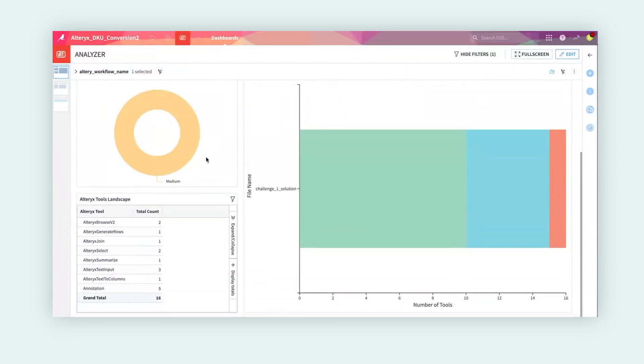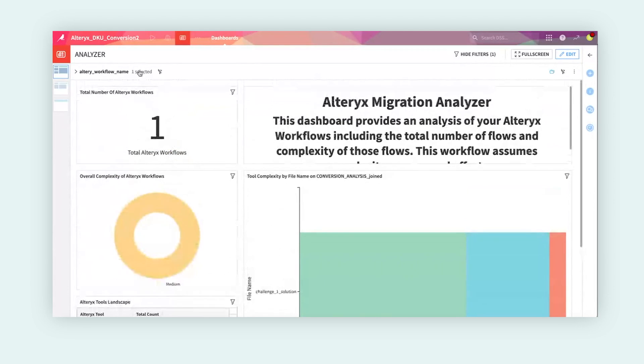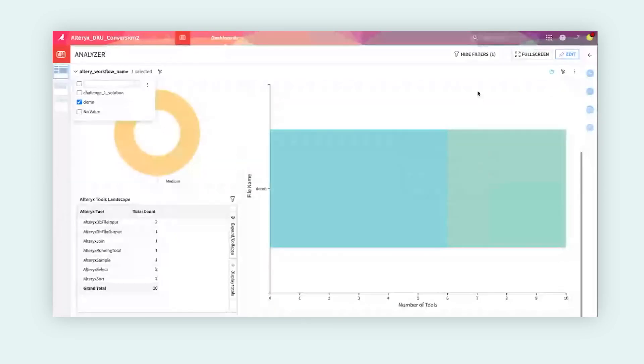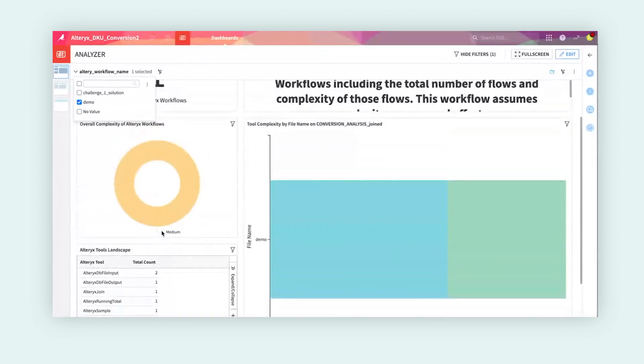We can also see just the count of the tools. This is a pretty simple workflow — it's joining a couple of datasets together, so it's relatively not complex, but this should give you a good idea of how this works. We have one particular workflow we're going to keep working with. I want to actually plug into the migrator, so we look here and toggle to this other YXMD file. We can see that this is relatively easy to migrate — we've got 10 tools here and we're able to map these out pretty quickly.